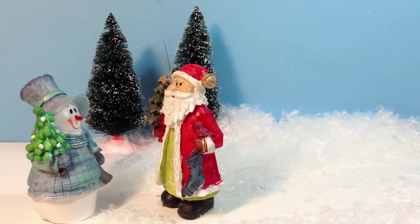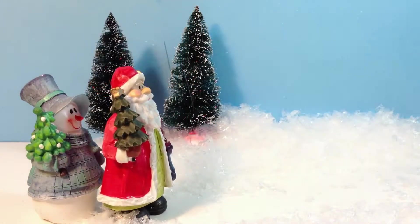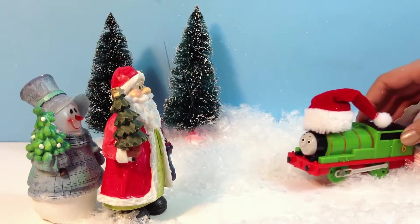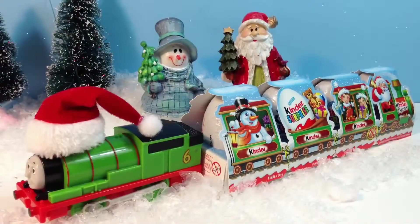Welcome to Miss Disney Reviews. Santa Claus and Snowman were having a conversation when they heard a train. Santa Claus turned around to see who it was. It's Percy, bringing a special Christmas delivery. Here are Kinder Surprise Eggs. Santa Claus and Snowman can't wait to see what's inside.